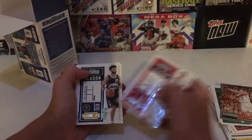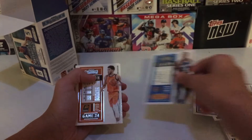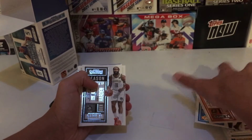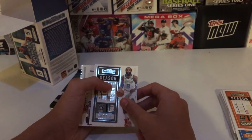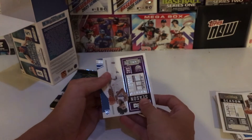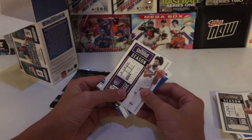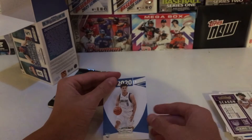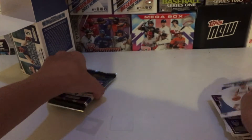Lauri Markkanen, Jamal Murray, Mitchell Robinson, RJ Barrett, Devin Booker — have we even found a rookie card yet? That's kind of weird. James Harden — weird to see him in that Nets jersey — and a Marvin Bagley the Third. Then a Josh Green, which I think is our first rookie card — it's a Rookie Class card.